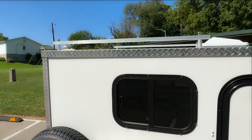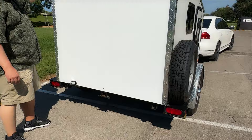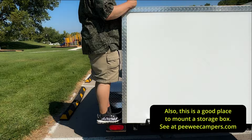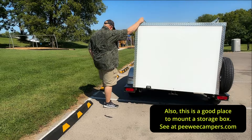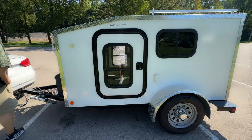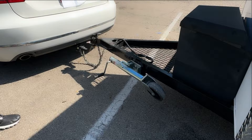Moving around to the back. This extra trailer hitch for different mounts, like a bike carrier, is standard. You've got the step up here where you can get to your roof. As I mentioned, 15-inch wheels. And a nice heavy-duty tongue jack.